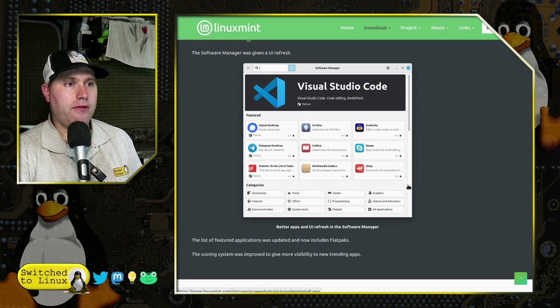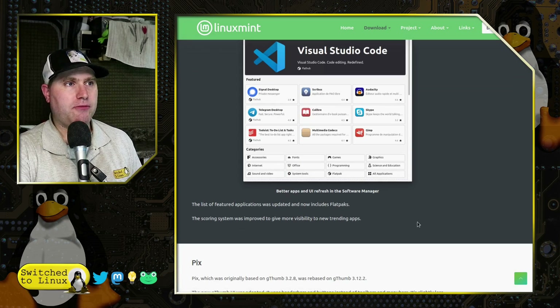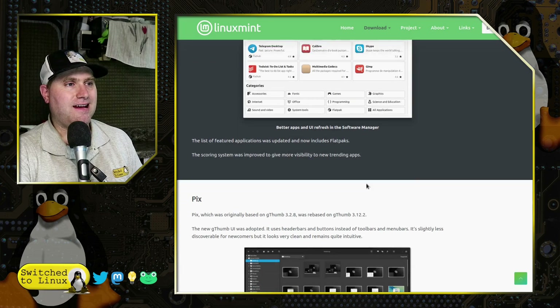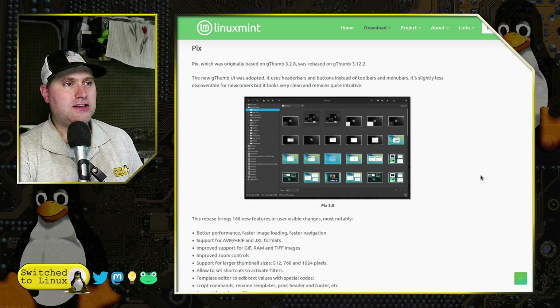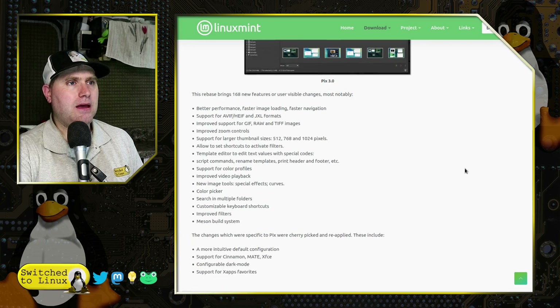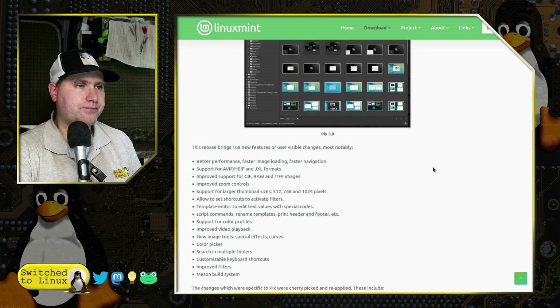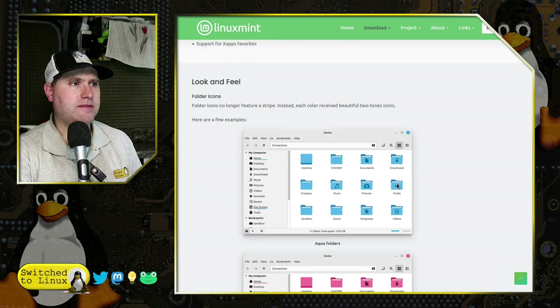The software manager is shared between all editions. We talked about this in the Linux Mint Cinnamon video — the new revised software store has all applications and Flatpaks with a sleeker, much nicer design. There are also a lot of changes to the Pix system, with lots of improvements there, though I haven't used Pix much myself.